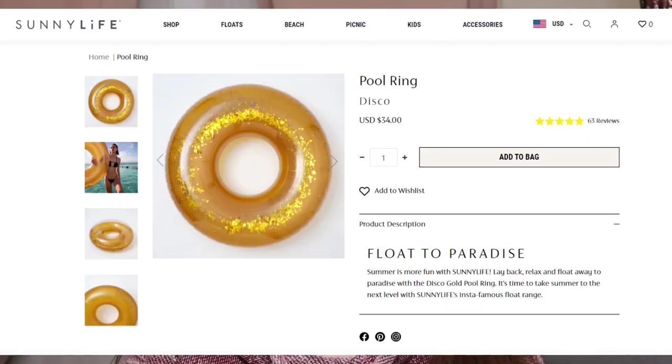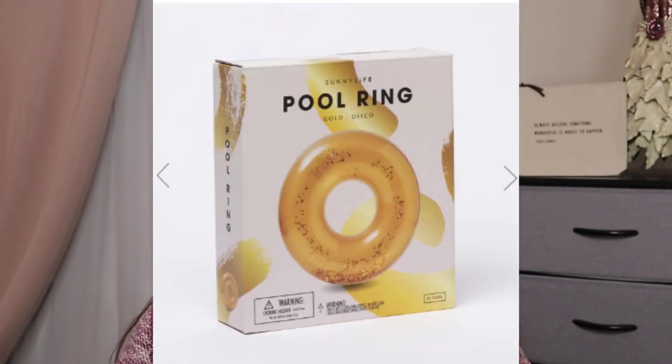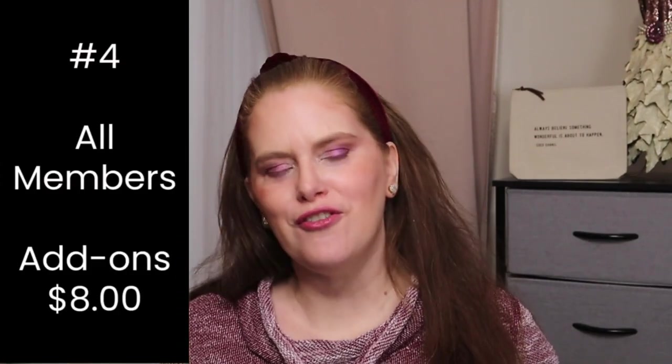And for summertime at the pool, from Sunny Life — this is a pool ring disco with a retail value of $34. There is a special valve designed to make sure the glitter cannot escape. The maximum weight it can hold is 220 pounds. The material is PVC, and the product dimensions are approximately 41 by 41 by 12 inches.